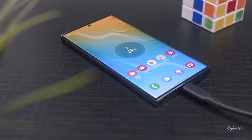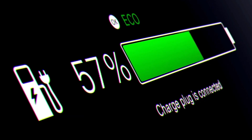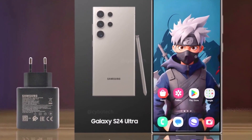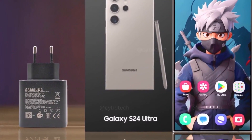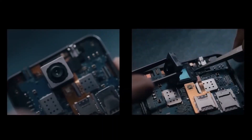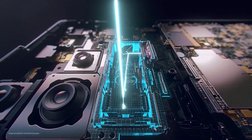The 5,000mAh battery of the S24 Ultra is designed to keep up with the demands of modern life. It supports fast charging with a 45W wired charger, 20W wireless charging, and even reverse wireless charging. This flexibility means that not only can you quickly charge your phone, but you can also lend a helping hand to your other devices when they're running low on power.